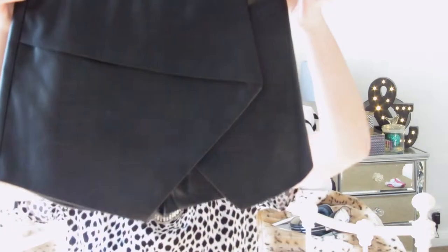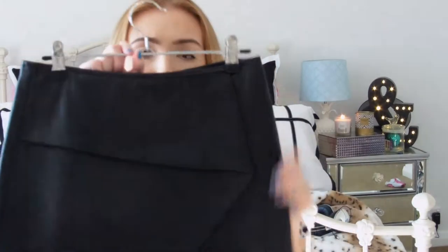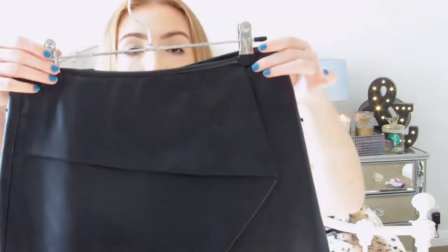My next and last item from Topshop is this skort — it's a short and back-skirt style, great for a party. It's a fake vegan leather material. I got it in an Australian size 8 and it was down from $79.99 to $23, which I thought was awesome.